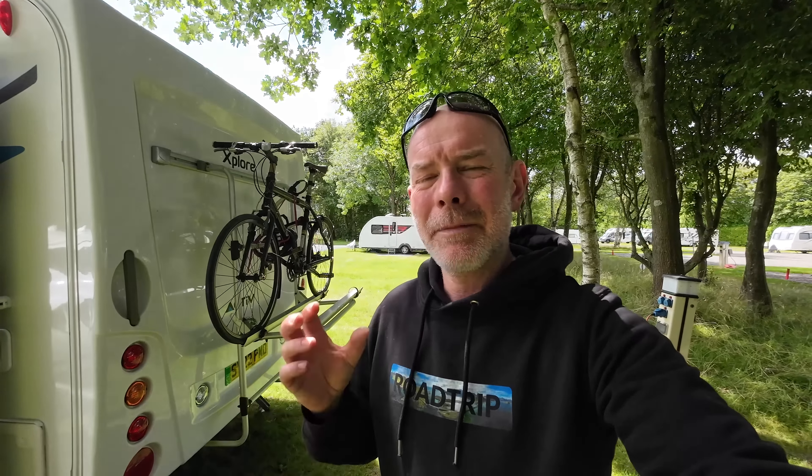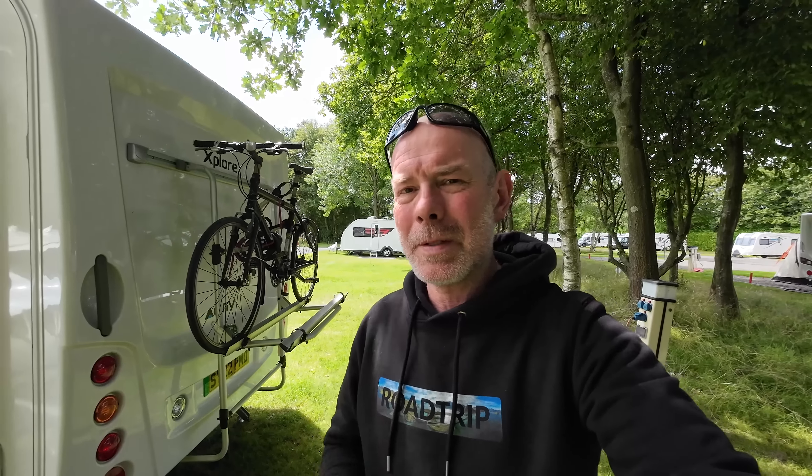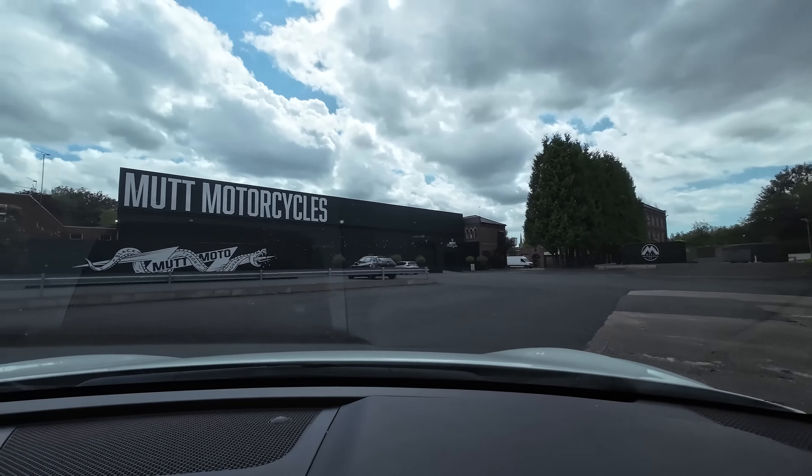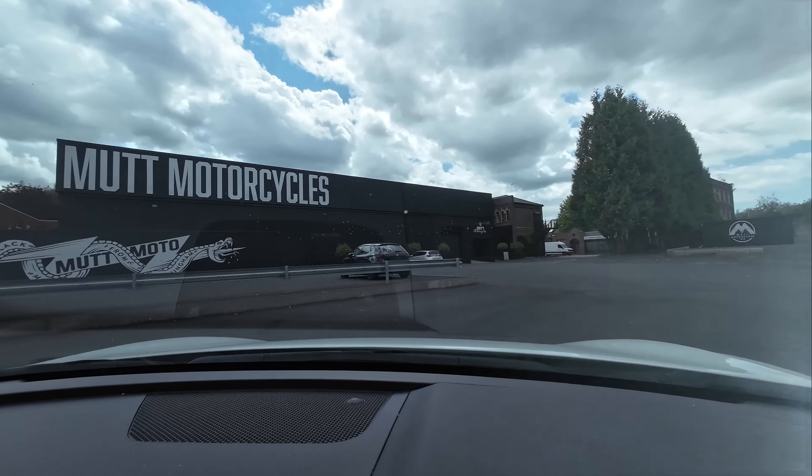We're at Chapel Lane Caravan and Motorhome Club site near Birmingham. We're relocating from the Outer Hebrides to Dover and while I'm very sad about that, every cloud has a silver lining. The reason we're at Chapel Lane is because it's just four miles from the HQ of British motorcycle manufacturer Mutt Motorcycles.